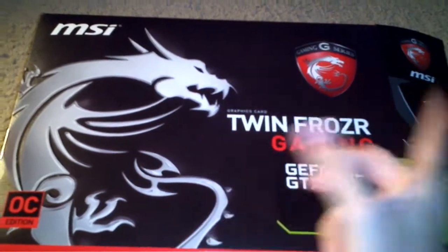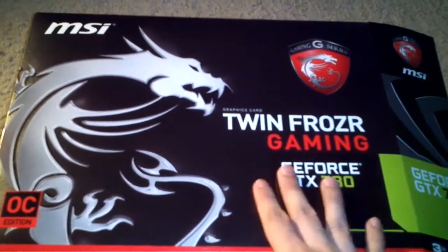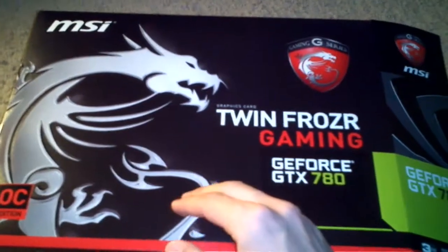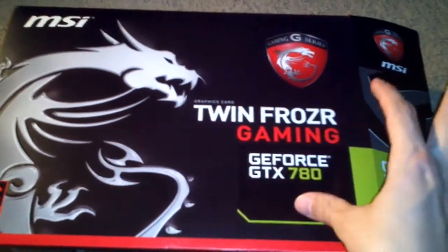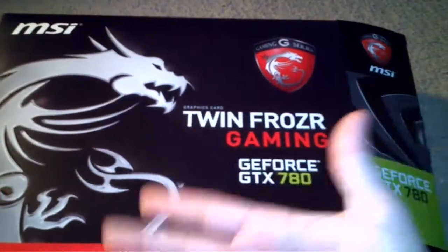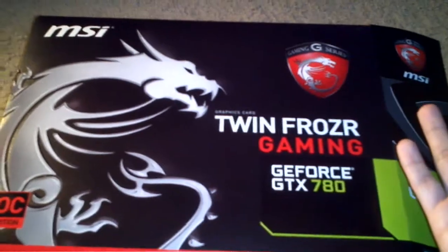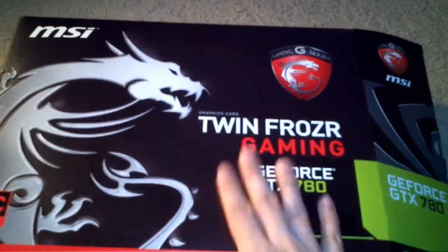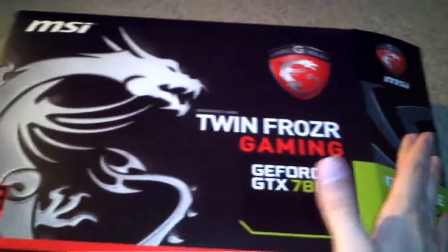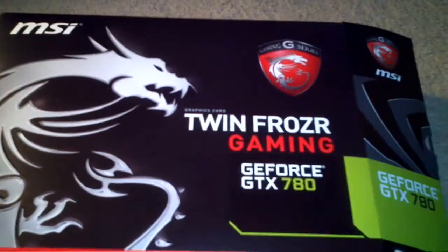I originally wanted to get the GTX Titan, but everybody said just get the GTX 780 — it's almost as good and a lot cheaper. I decided to go with the super clocked or overclocked edition. I originally wanted the EVGA one — it looks super sleek, just a square block, with super quiet fans. But it was sold out right when I was about to buy it and I was running out of time on the AMD 7990 refund window. So I got this MSI Twin Frozr non-reference GTX 780 overclocked edition.